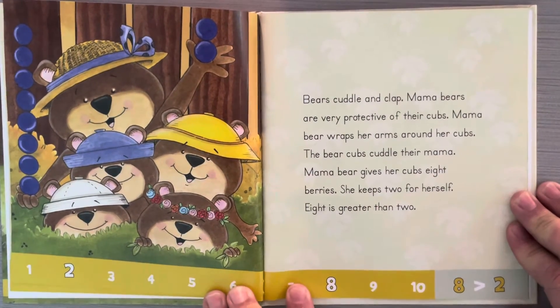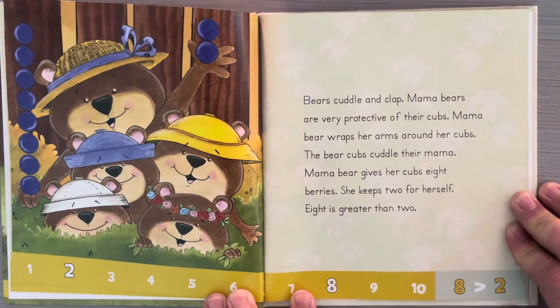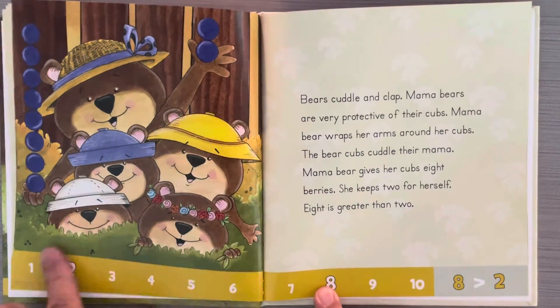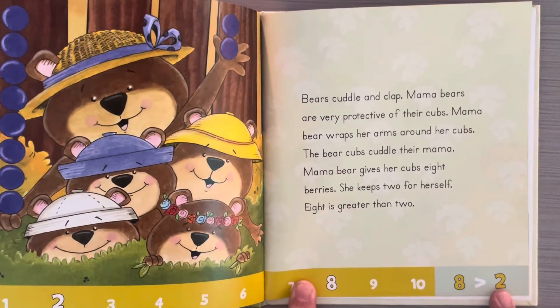Bears cuddle and clap. Mama bears are very protective of their cubs. Mama bear wraps her arms around her cubs, and the bear cubs cuddle their mama. Mama bear gives her cubs eight berries and keeps two for herself. Eight is greater than two. Here's two on the number line way down here; eight is further along, so eight is greater than two.